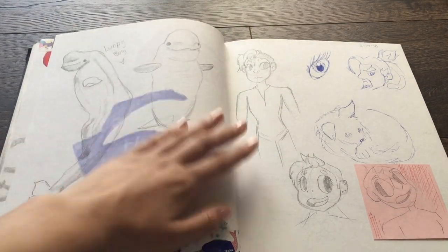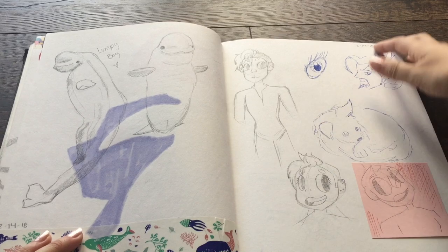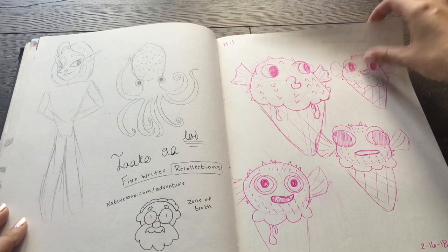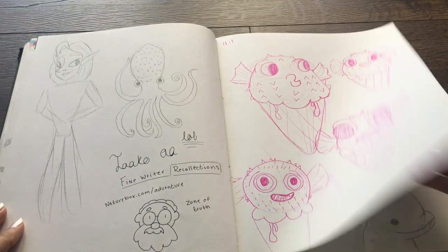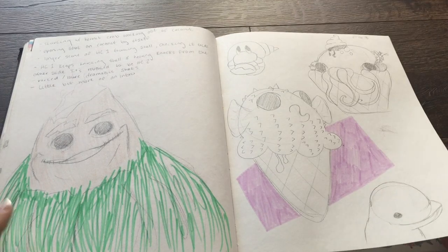I just wrote 'lumpy boy' because Adrian and I went to Sea World and I love beluga whales. This was supposed to be Jay — I was trying out different face styles. I was designing my pufferfish ice cream, which I still need to do.